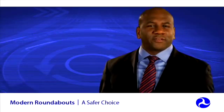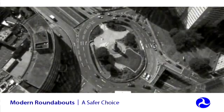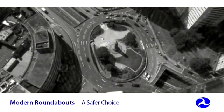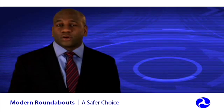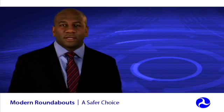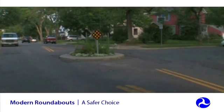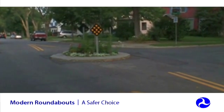Roundabouts are different from other types of circular intersections that you might have seen. They are not rotaries or the older traffic circles, which are still common in the Northeastern United States, which typically have higher speeds on approaches and usually higher speeds within the circle. They may use stop or signal control, or require circulating traffic to yield to entering traffic. A roundabout is also not the same thing as a neighborhood traffic circle, typically used on local streets for speed control.